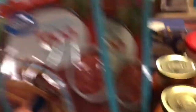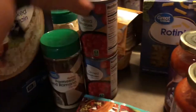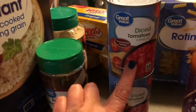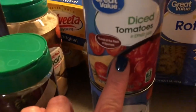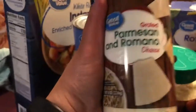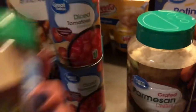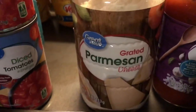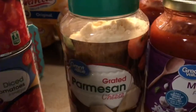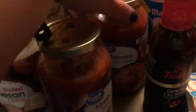Two packages of taco seasoning, which were 44 cents each. Two cans of diced tomatoes — they were 46 cents a piece. Eight ounce grated cheese for two dollars and 36 cents, and the larger 16 ounce was four dollars and 68 cents. And two jars of marinara sauce for a dollar 28 each.